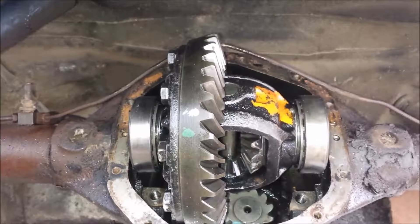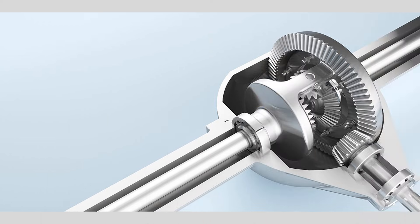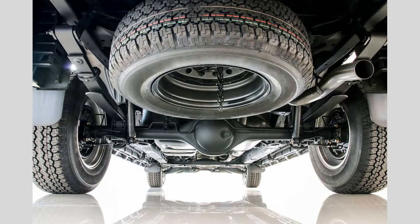Whining or howling noise: a whining or howling noise coming from the rear of the vehicle can be a sign of differential problems. This noise may become more pronounced during acceleration or deceleration.